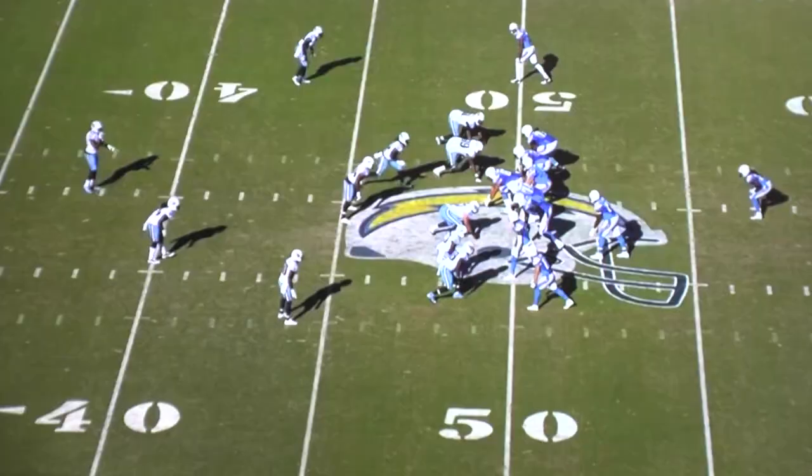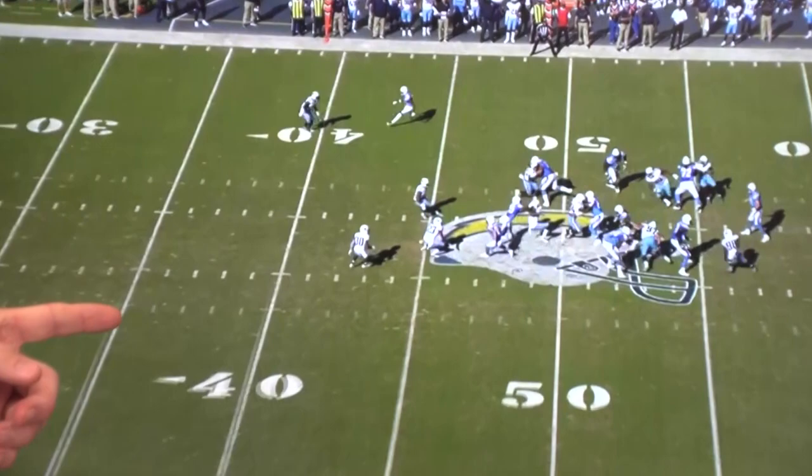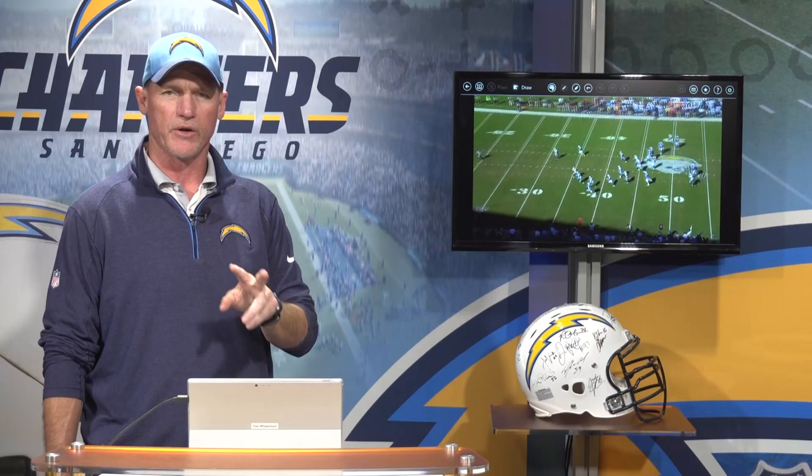What does that mean? It means they're actually bringing everybody. If you look at both the safeties back here, on the snap of the ball, they're coming. Now, it's very hard to run the ball against that kind of look, but what makes this play so unique is two players did a great job on this, and I want to show you from the end zone perspective.